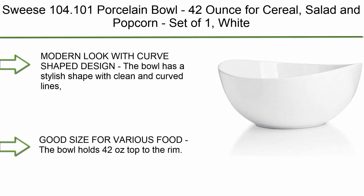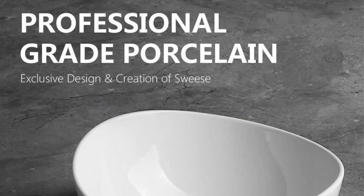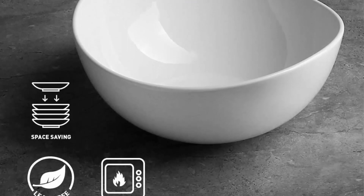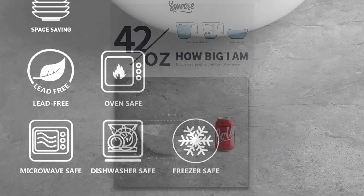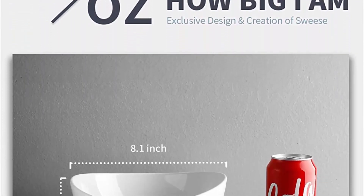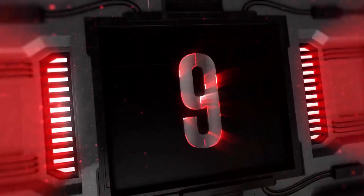Top 10: Swiss 104.101 Porcelain Bowl, 42 oz, for cereal, salad, and popcorn — set of one. White modern look with curved shaped design. The bowl has a stylish shape with clean and curved lines which adds a modern touch to your table, making ordinary meals look special. It will be a great addition to your kitchen. The bowl holds 42 oz top to the rim, ideal for salads, popcorn, chilling, and marinating. Easy to clean — the bowl doesn't stain like many plastic bowls.